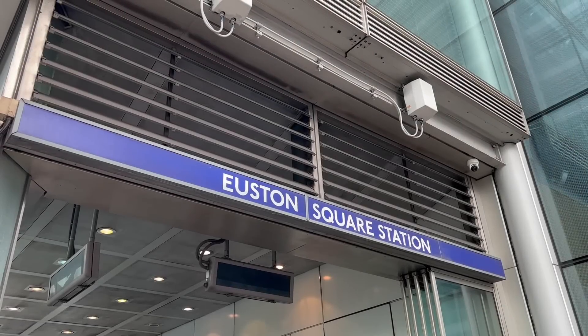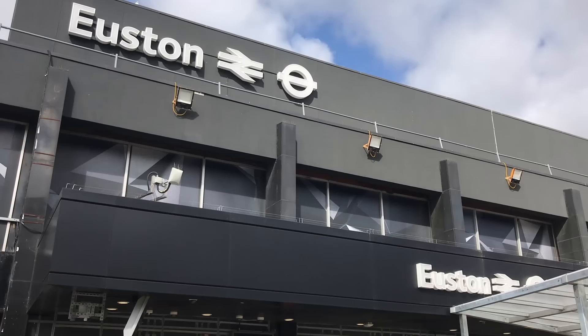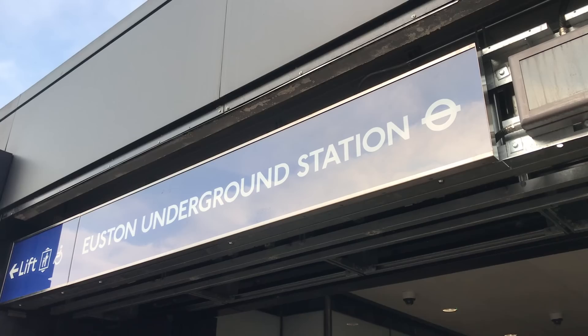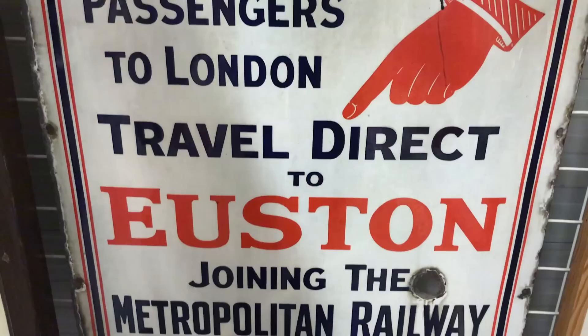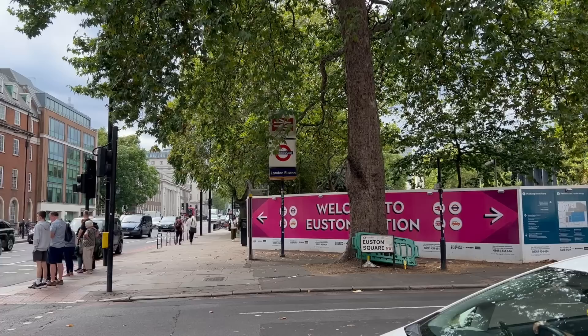Good evening. Today I'd like to address another of those underground-related questions that has come up a couple of times in the comments section. Namely, how come Euston Square is separate from Euston? It's a very good question. The Victoria and Northern lines are both connected to Euston station directly — why not the Metropolitan, Circle, and Hammersmith and City lines? They aren't far from the rest at all. And let's dwell on the irony that Euston station is actually closer to Euston Square than Euston Square is.